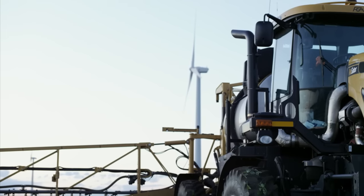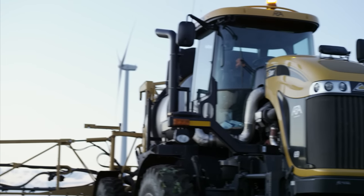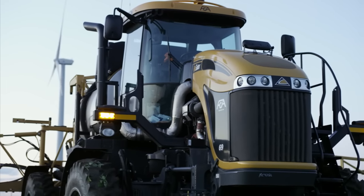And when every second counts, advanced technologies like Google Glass help us deliver that. Welcome to the wonderful world of AGCO — leading the way with Google Glass.